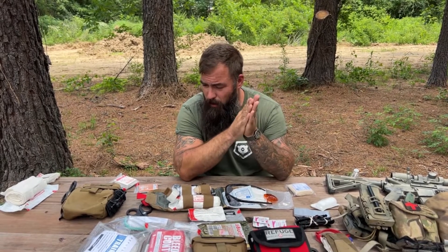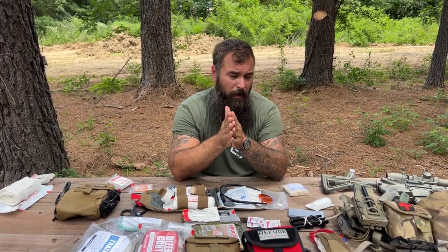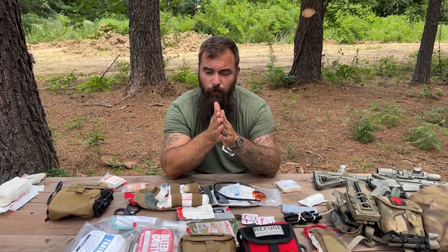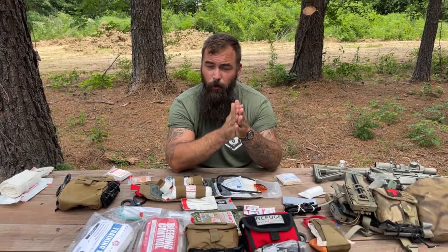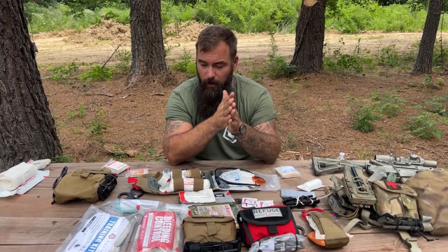Thank you to all our law enforcement officers, EMS, and firefighters for doing the job that nobody else wants to do. It's a very thankless job and we as a nation would be screwed without you. The average human being has one to two critical events in their lifetime; the average career law enforcement officer in a 20-year career witnesses 700 critical events. Thank you for putting on a badge and coming to work.